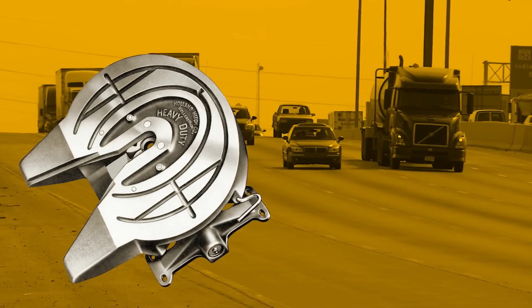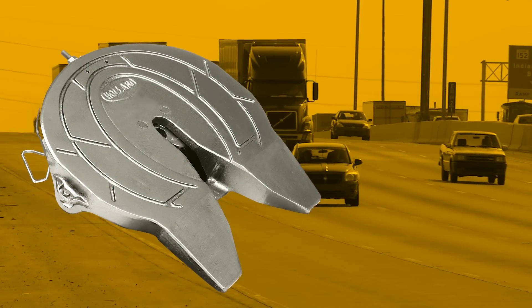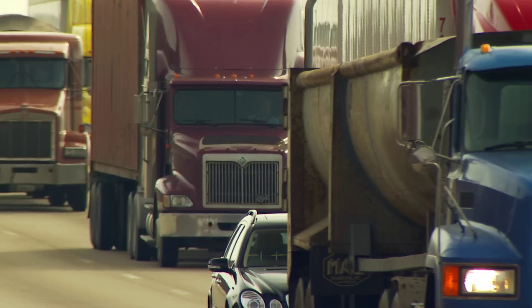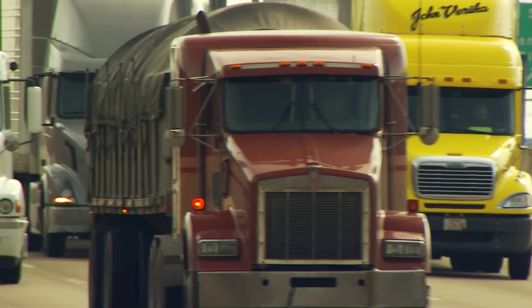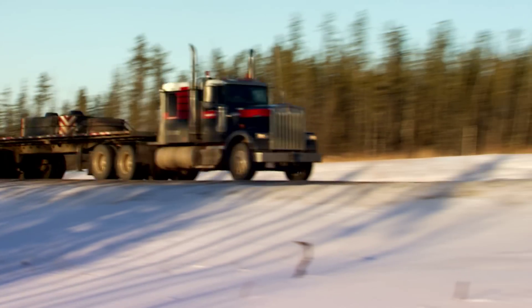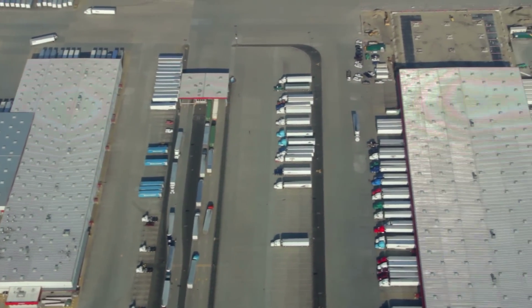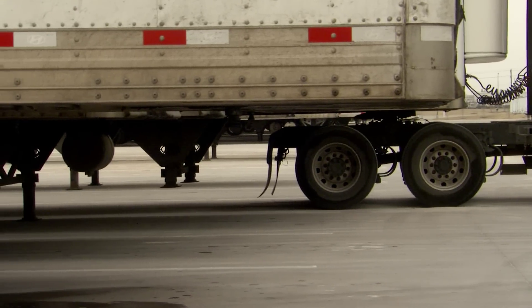There is one fifth wheel that has earned its reputation over the past 60 years as the industry's most trusted: the Holland FW35. The reliable twin-lock design has endured billions of on-highway miles, proven itself in countless vocational applications, and even survived under the repeated abuse of yard operations to earn its stellar reputation.